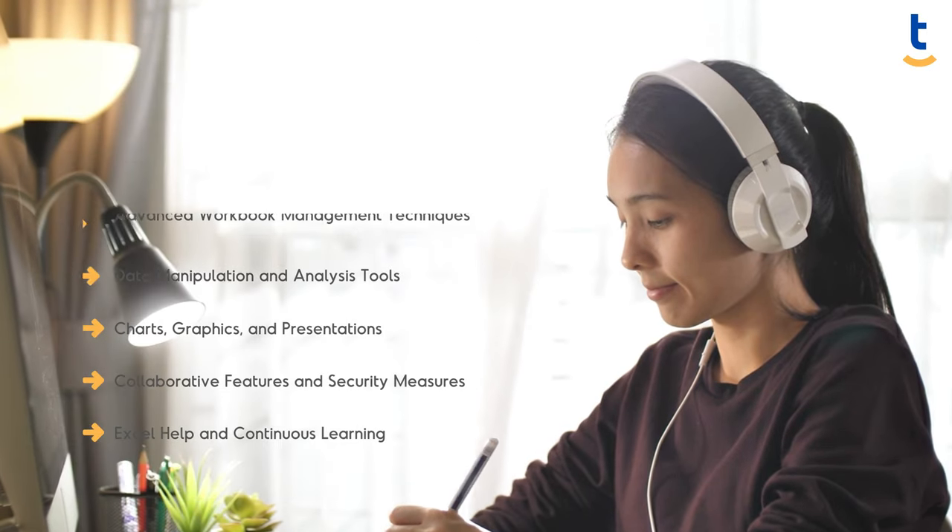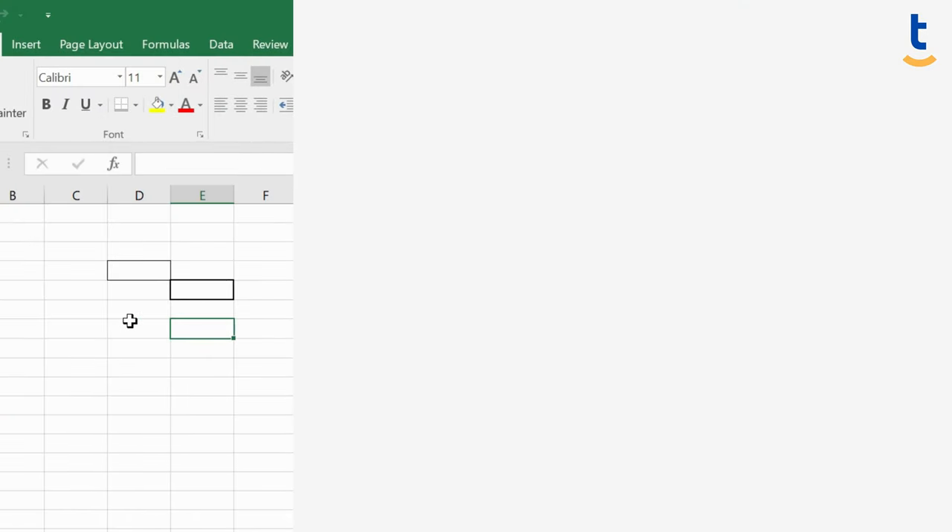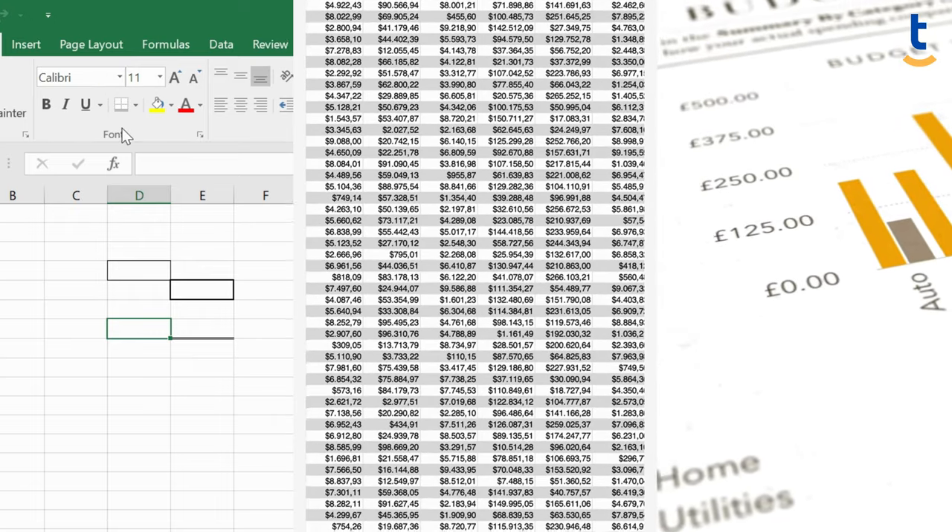This training covers everything from cell borders and alignments, data importing techniques, to collaborative workbook features.